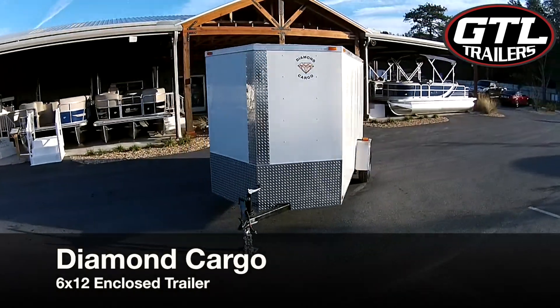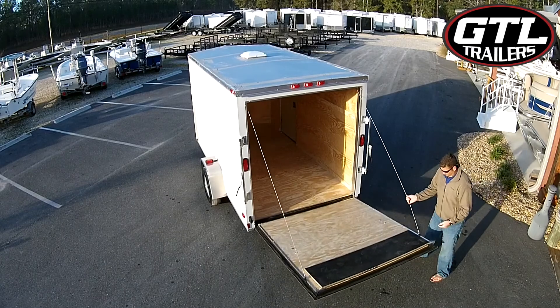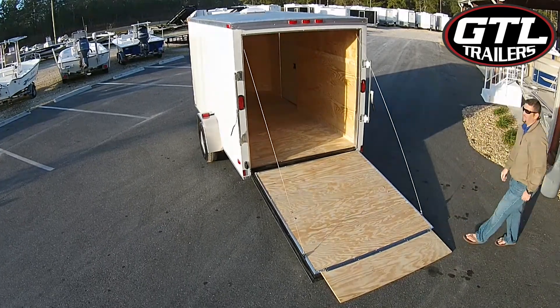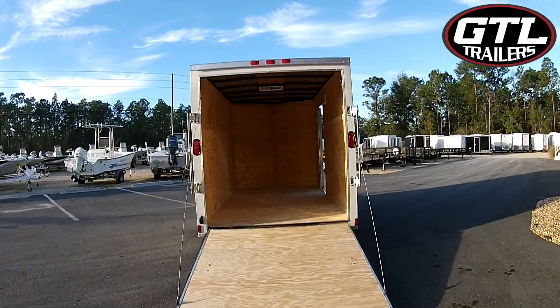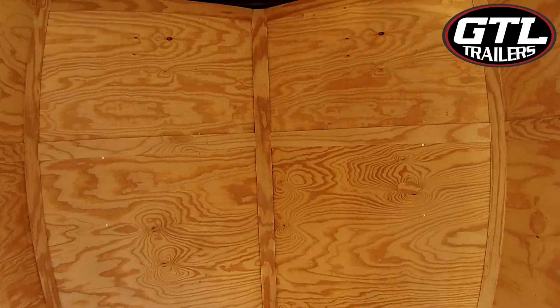This 6x12 single axle enclosed trailer by Diamond Cargo features a spacious ceiling height of 6 foot 3 inches, sturdy 3 quarter inch plywood floors, and 3 eighths inch plywood walls for easy modification and safe travels. This trailer has a gross vehicle weight of almost 3,000 pounds to carry even the heaviest cargo from point A to point B safely.